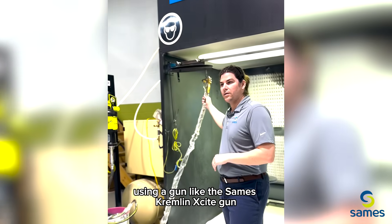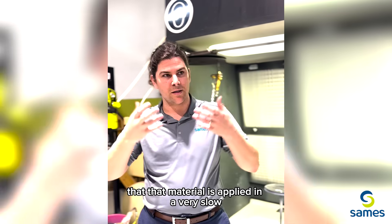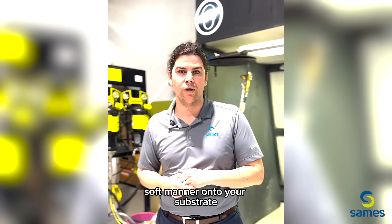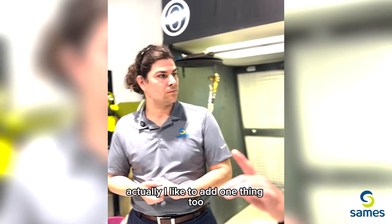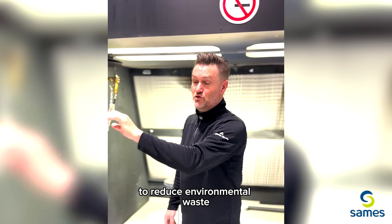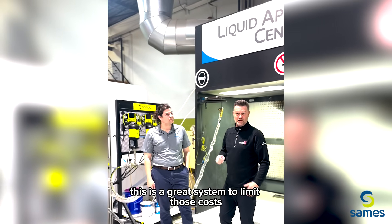Using a gun like the SAMES Kremlin Excite Gun, we can make sure that material is applied in a very slow, soft manner onto your substrate to reduce the amount of overspray. Changing out filters — everything in your finishing department becomes more efficient. I'd like to add one thing too, because I have a customer that would love to use this system to reduce environmental waste. That's a great point — with the cost of environmental waste going up, this is a great system to limit those costs.